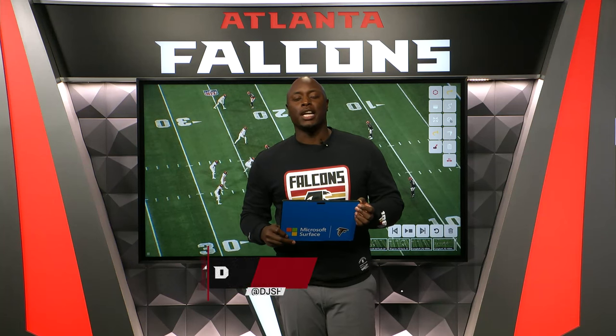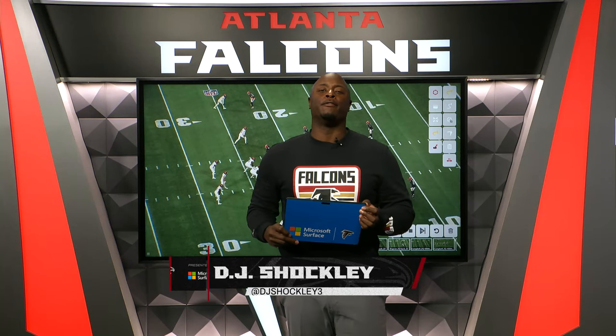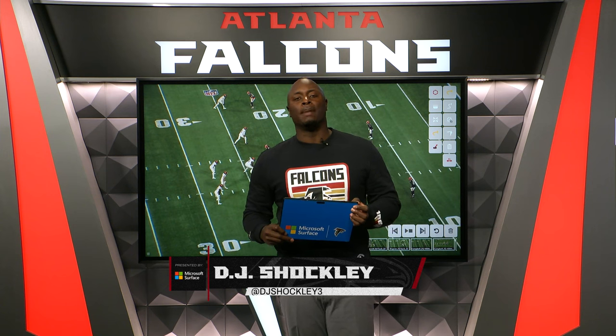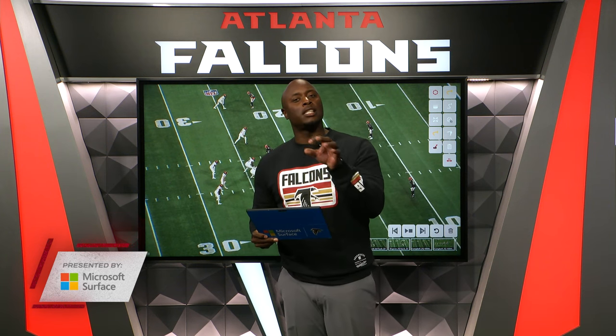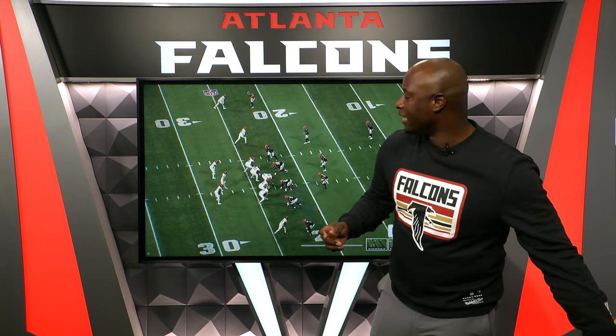What's up, everybody? I am DJ Shockley. I appreciate you guys joining me again for a Falcon Film Review presented by Microsoft Surface. We're talking the big five sacks that the Falcons got in this ballgame. But it wasn't just the sacks up front. They got to the quarterback, but it's about all 11 guys working together in conjunction to get the sacks — some cover sacks, some guys just really doing a great job of getting to the quarterback.